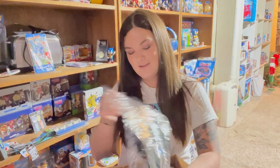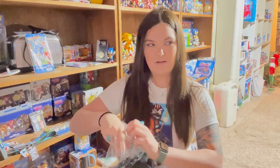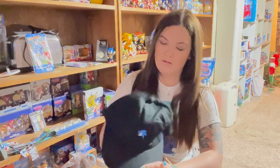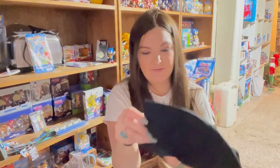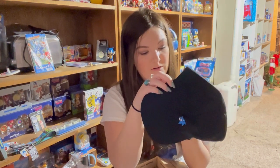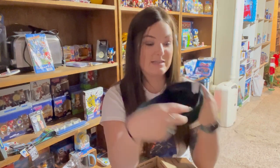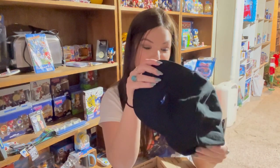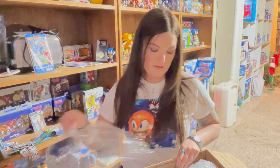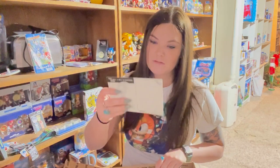So first up is a Sonic baseball cap with the tags still on it — that's pretty cool. It's got Sonic's face on it and it still has the tags. It's definitely Japanese because I cannot read it. It says 'New Hat' and 'New Fashions of New York,' but it's got a Sega tag on it, so it's got to be licensed. I don't have many Sonic hats, to tell you the truth.